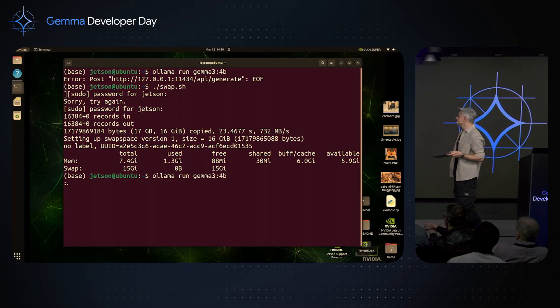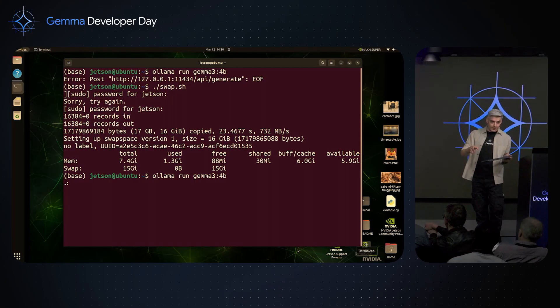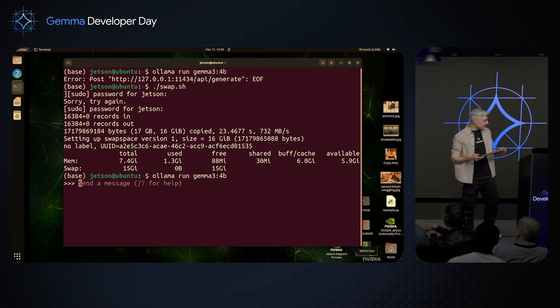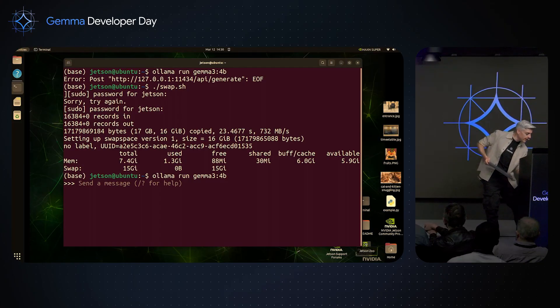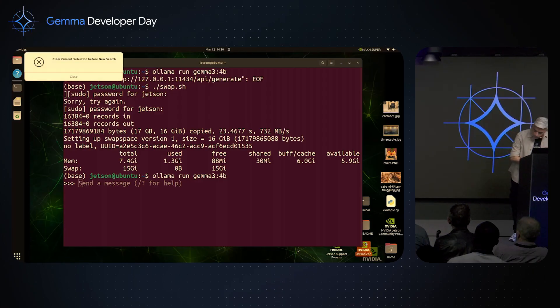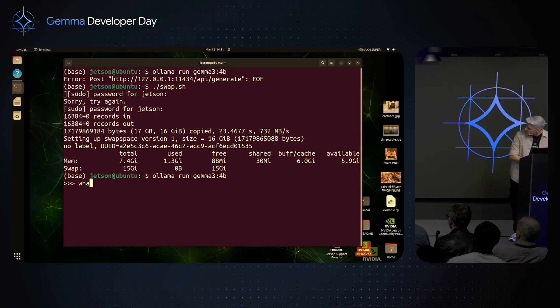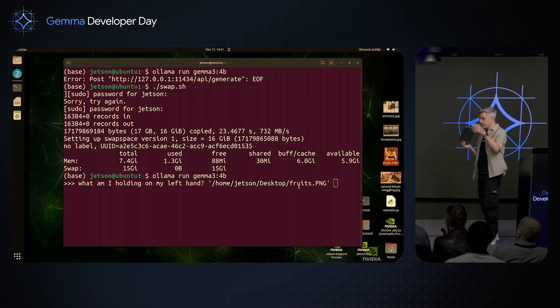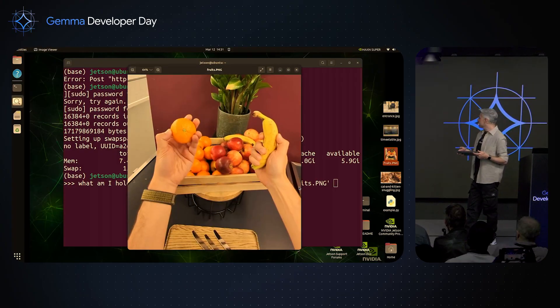Now let's run Olama — new model released this morning on a new device, live demo, everything could go wrong — but it's working. I'm going to ask: 'What am I holding in my left hand?' And now I'm going to drag and drop the image of the fruits. These fruits are available at the coffee table — you have a break after this so you can grab them.